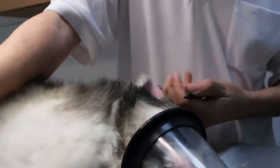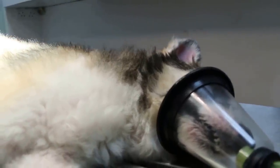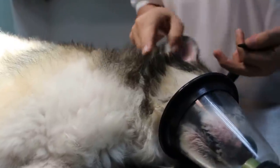Okay, ready? Is it today's date now? 16th January 2016. This is a Shetland, 13 years old, male, not neutered, and has a right head tilt.